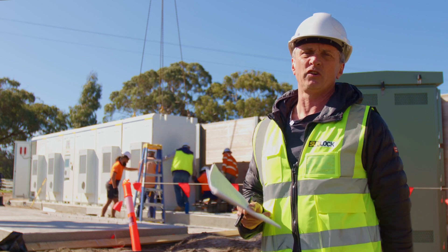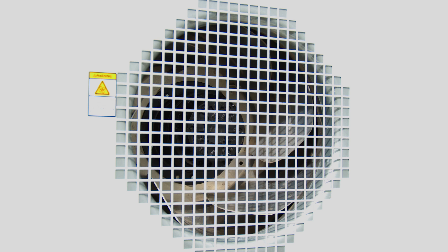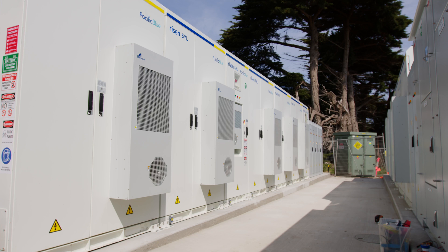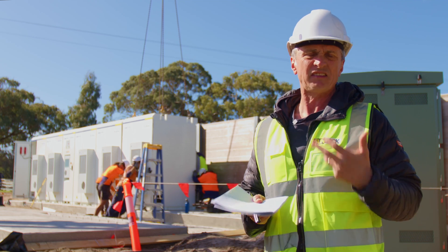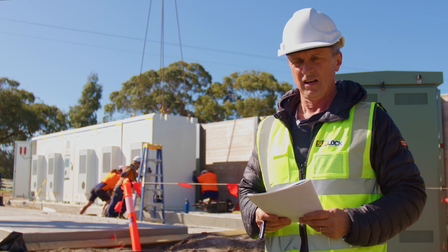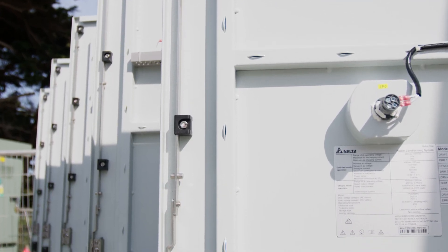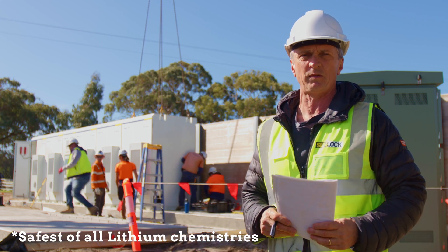Each of the battery units has its own HVAC system, meaning they not only cool when required but also heat. All batteries have an ideal operating temperature — like human beings ideally like 23 degrees — and that's effectively what most batteries like, including the various lithium solutions. The actual chemistry used in these batteries is lithium iron phosphate, and they are the safest of all the battery chemistries.